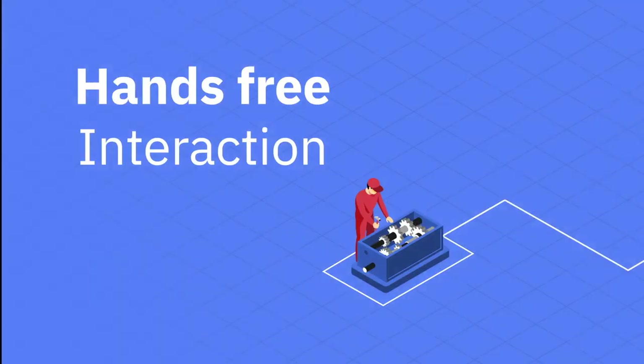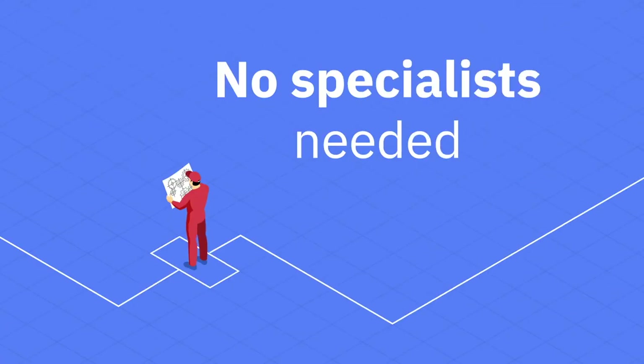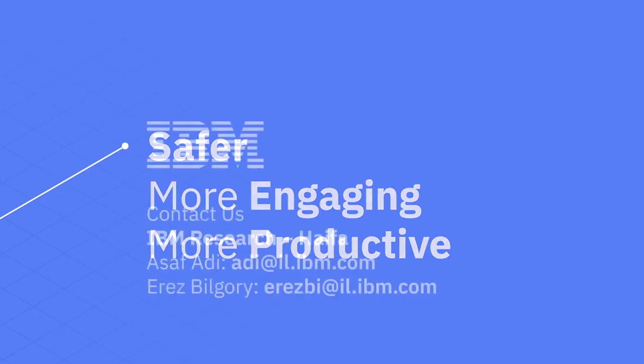Hands-free interaction allows technicians to hold tools, wear gloves, or grasp railings while filling in reports. The Maximo voice assistant is automatically generated from your enterprise asset management system, making it customized for your needs. There's no need for NLP experts, voice designers, or developers — the voice experience is generated directly from Maximo work centers. And the Maximo voice assistant works with commercial headsets, so no special hardware is needed. In short, you get a safer, more engaging, and more productive work environment.